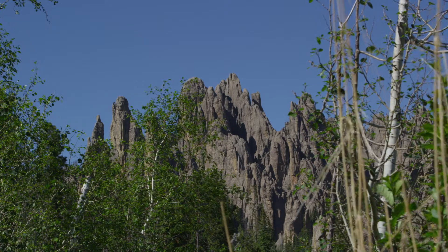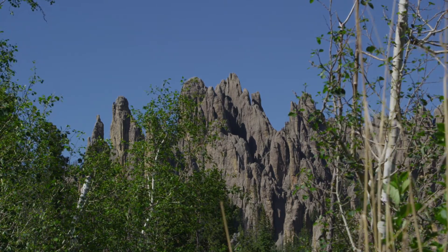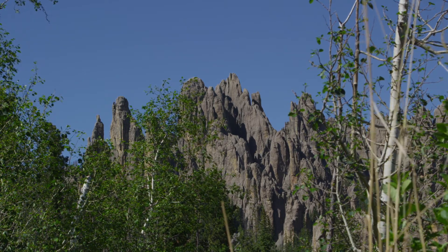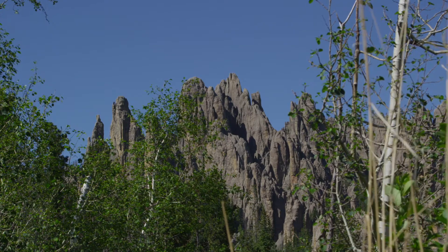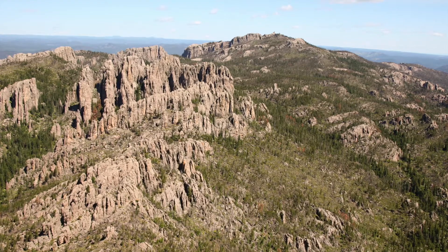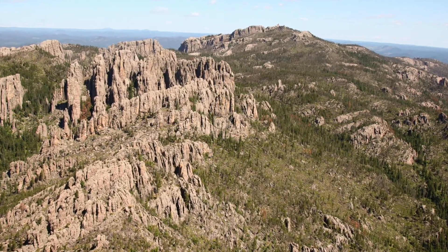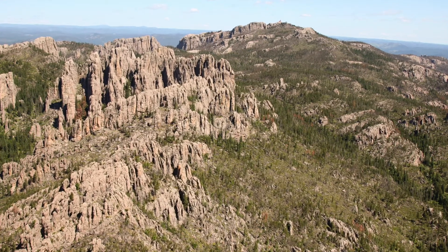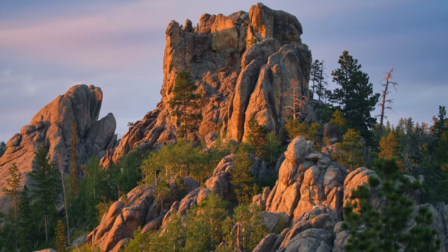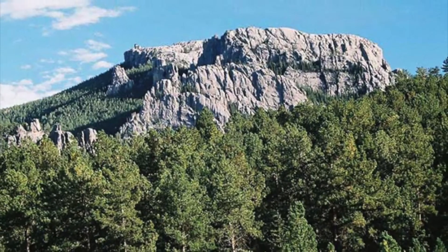There are also other things to consider about the Black Hills, such as how they were formed. Volcanic activity, uplift, and certain orogenic processes helped form the Black Hills. The granite core, located at Black Elk Peak, was formed by magma during the Trans-Hudson Orogeny. The Tertiary Orogeny also contributed to the uplift that helped form the Black Hills.